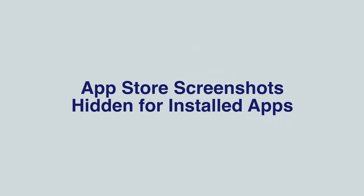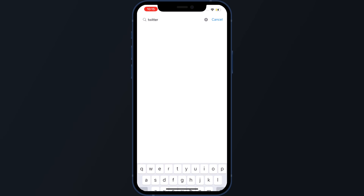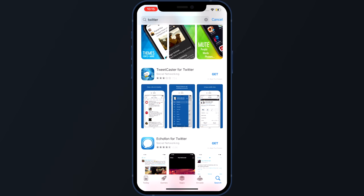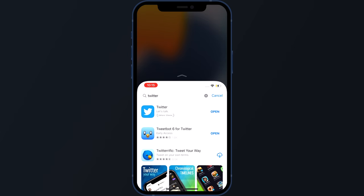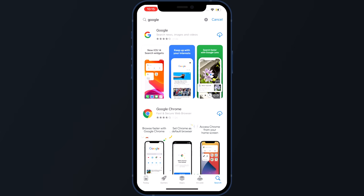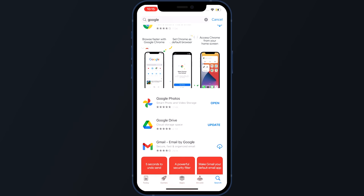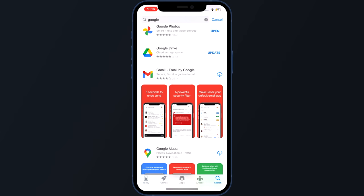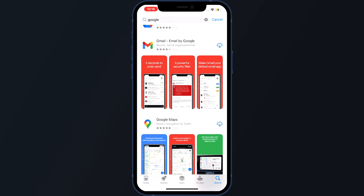Another hidden tweak is a change in behavior in the App Store, where screenshots for already-installed apps are hidden in search results. So if you've already downloaded Twitter or Tweetbot, you won't see those screenshots showing what the app looks like — but for apps you've never installed, you'll still see screenshots.